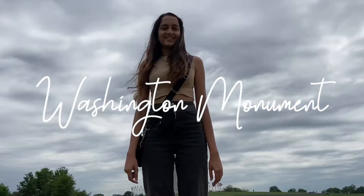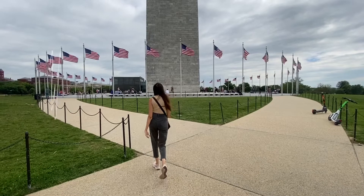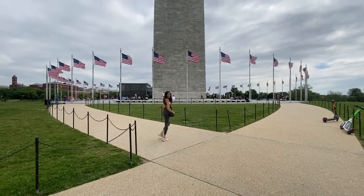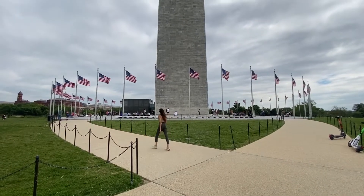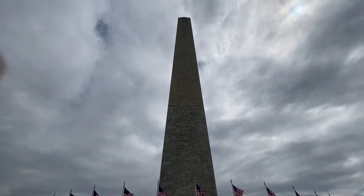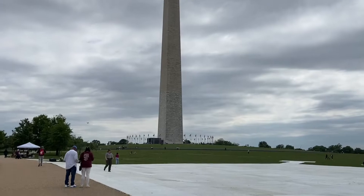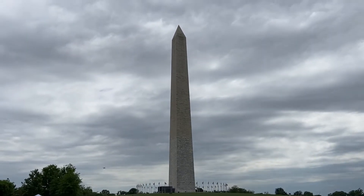Built to honor George Washington, America's first president, the Washington Monument is today the world's tallest free-standing stone structure. You can admire the monument from outside or go right to the top. If you want to go to the top, make sure you arrive well in time to get the tickets, which are free but first come, first served.